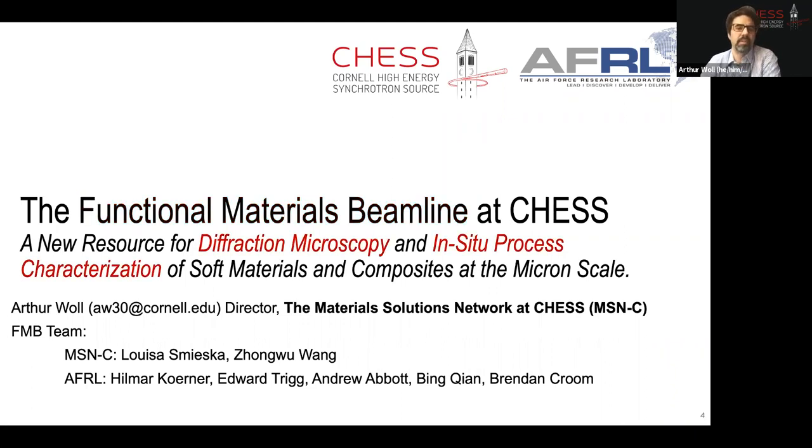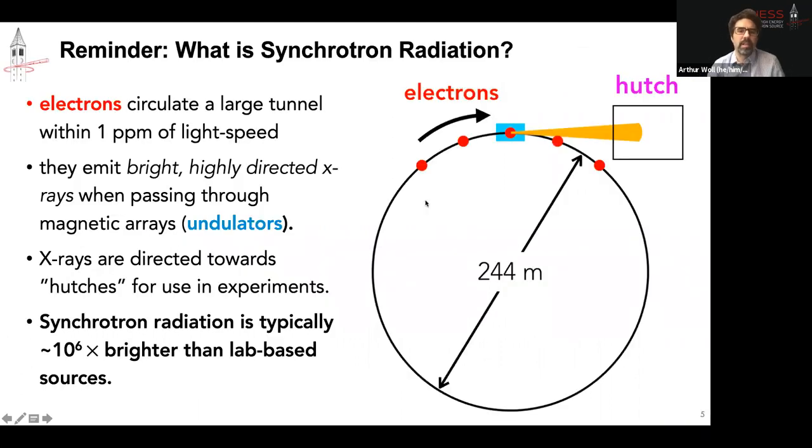I'm going to give a couple of examples of two ways to use x-rays to characterize things — especially from the atomic scale using diffraction microscopy, but also looking at in-situ processes. A synchrotron is an x-ray source and it's a big facility. It works by circulating electrons — charged particles — around a large tunnel very close to the speed of light. When they go through magnetic structures, they emit very bright and collimated beams of x-rays, directed toward hutches where we do experiments.